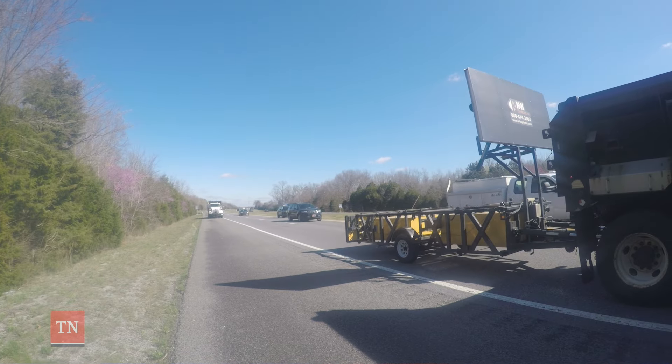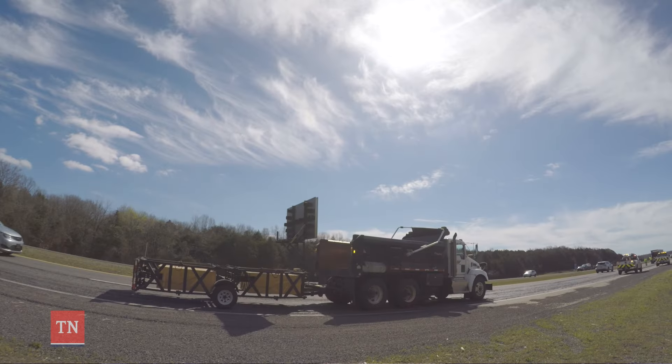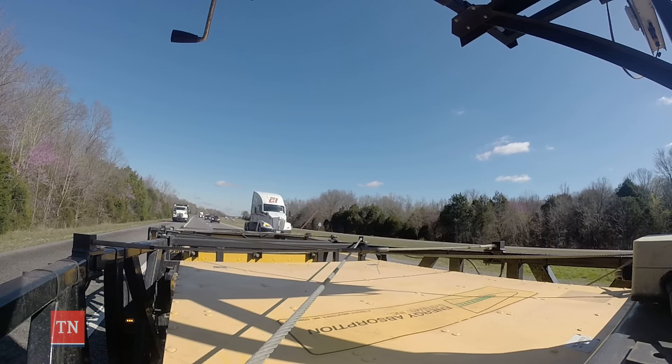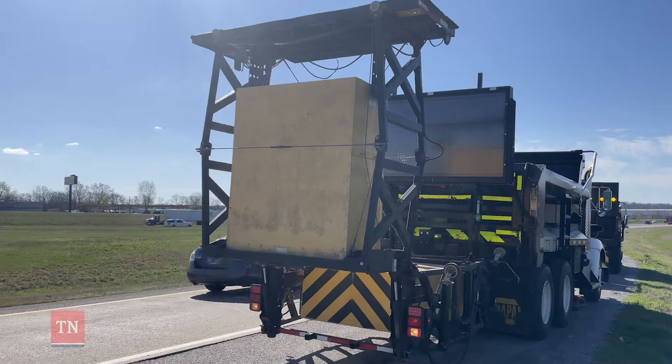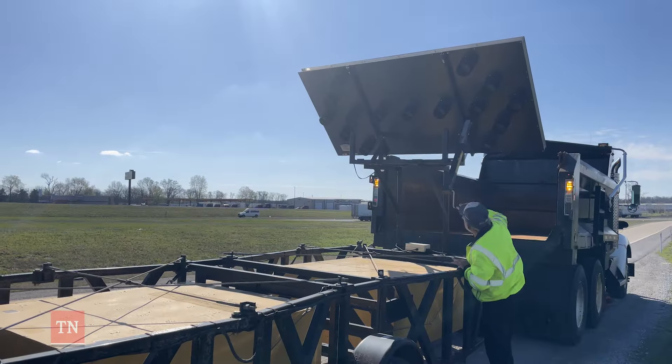One of the most successful initiatives that we have experienced is that of using truck-mounted attenuators, or crash attenuators. It gives our highway workers a shadow of protection, but it also protects the public. Just about every one of the attenuator strikes that we've encountered in recent months, the operator of the vehicle that struck the attenuator has walked away with minor injuries.